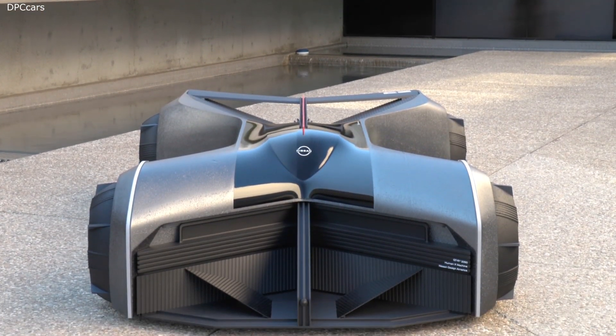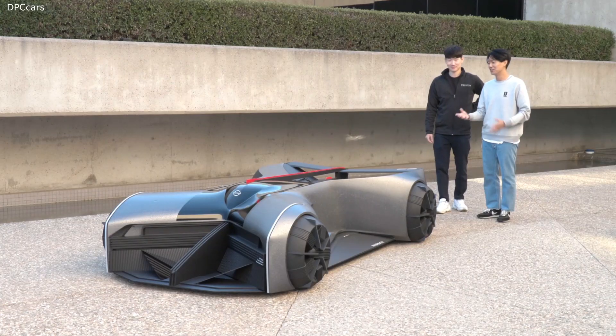Nissan design creates GTRX 2050, bringing an intern's dream to life.